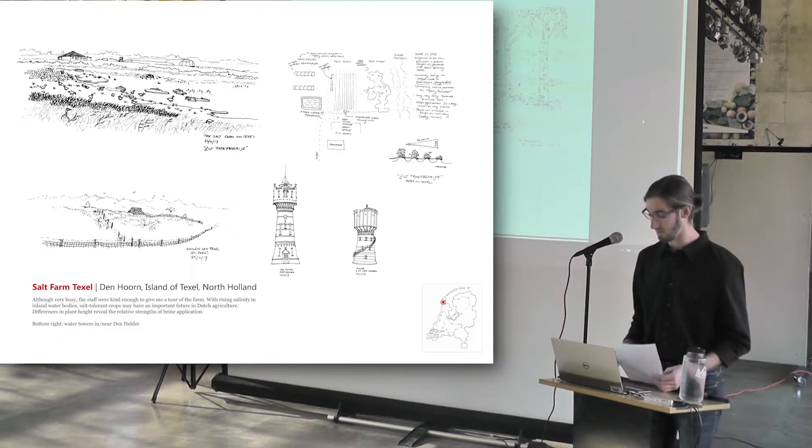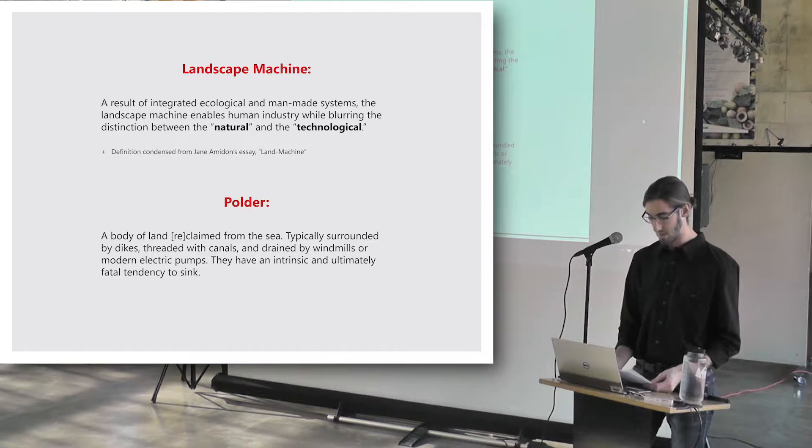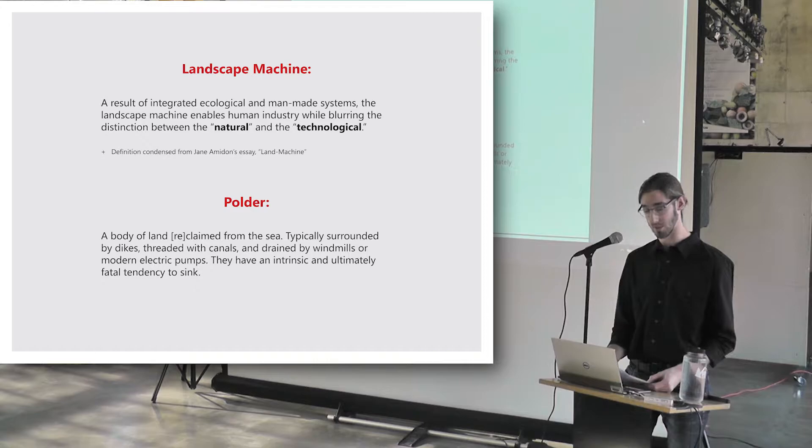Here are the two terms that have informed my study. 'Landscape machine,' derived from an essay by Jane Amadon, is a result of integrated ecological and man-made systems — it enables human industry while blurring the distinction between the natural and the technological. 'Polder' is a body of land reclaimed from the sea, typically surrounded by dykes, threaded with canals, and drained by windmills and modern electric pumps. Polders have an intrinsic and ultimately fatal tendency to sink, and are the nuclear unit of the Dutch landscape machine.